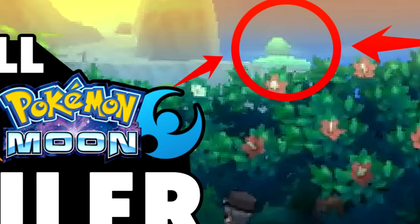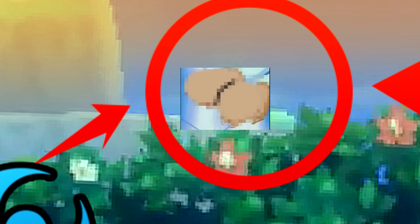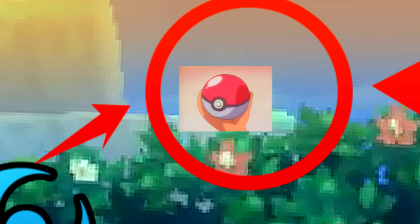If you look closely at this tree, it's actually Professor Oak's Pokeballs — Pokeballs, that is.